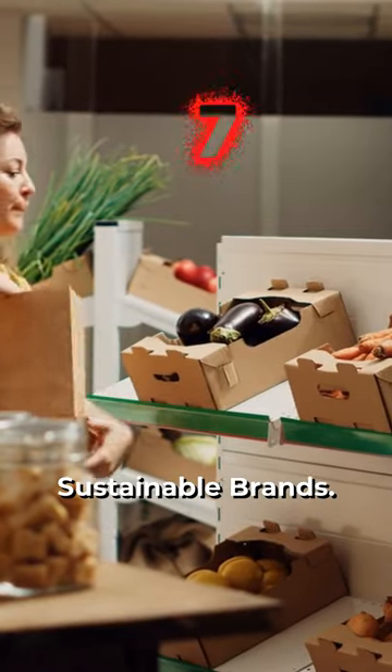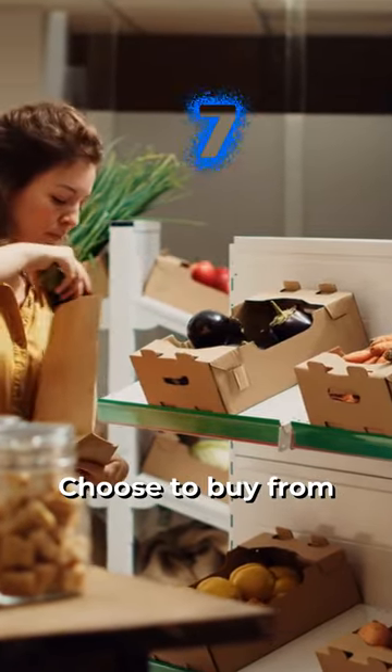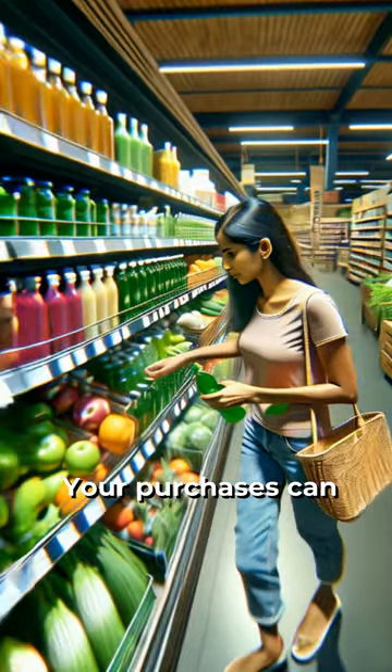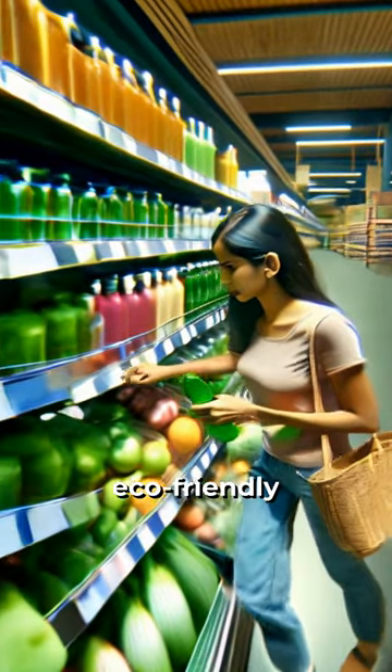Tip 7: Support sustainable brands. Choose to buy from companies that prioritize sustainability and ethical practices. Your purchases can drive demand for more eco-friendly products.